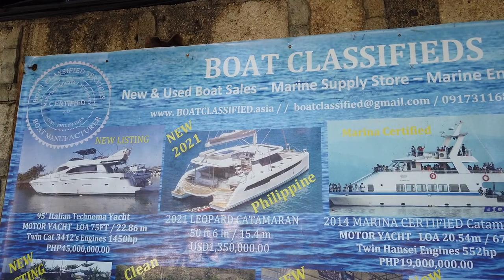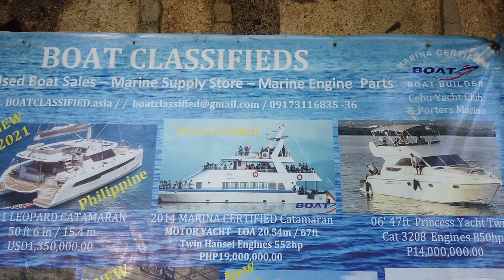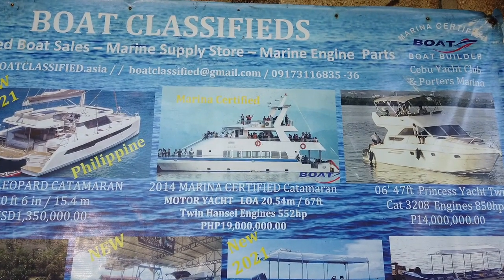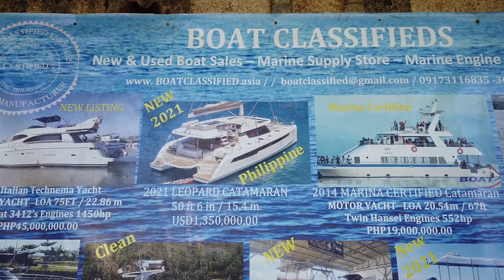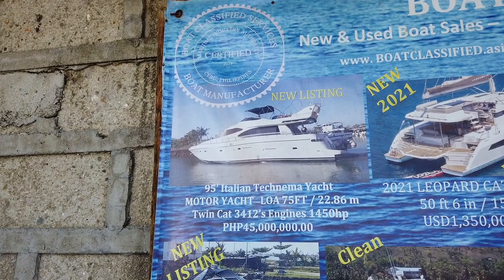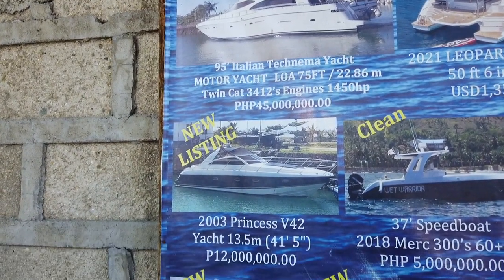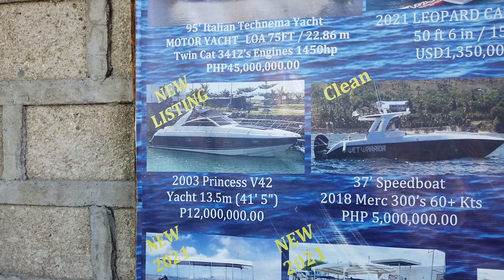These are the new and used boats and marine engine supply parts that they are selling. That's a 1995 Italian yacht listed at 45 million. New listing here at 12 million.